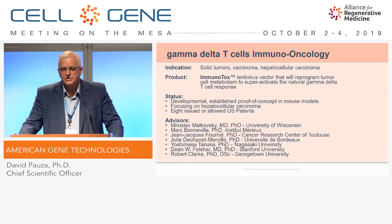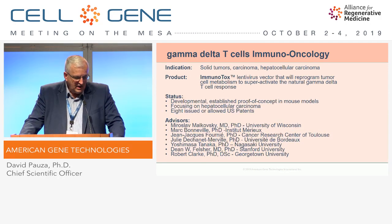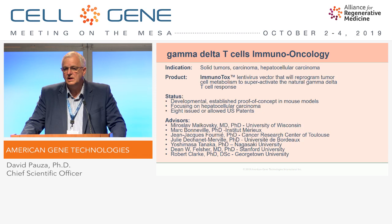A second area is our gamma-delta T-cell immuno-oncology program. The indications we're seeking to address here are solid tumors, particularly with a focus on hepatocellular carcinoma. We've developed a family of vectors we designated Immunotox. These vectors target the tumor, not the T-cell. They're designed to reprogram the metabolism of the tumor and create a very potent activation of the natural gamma-delta T-cell response.